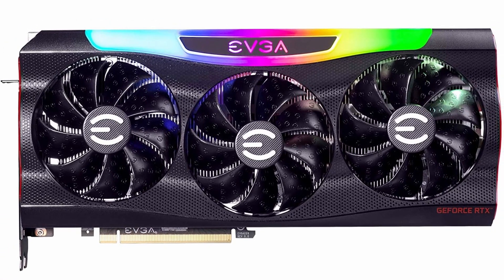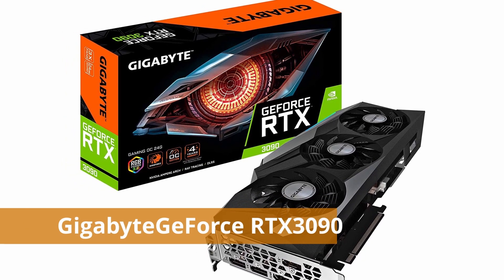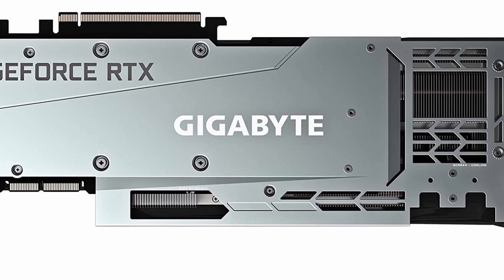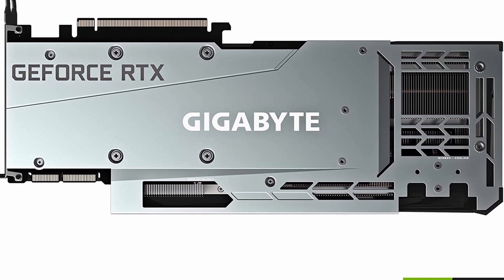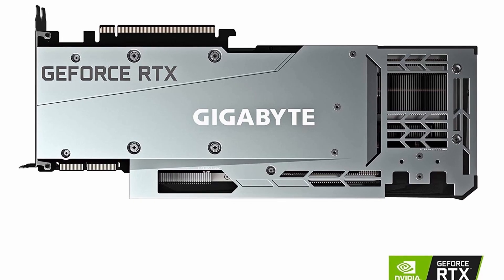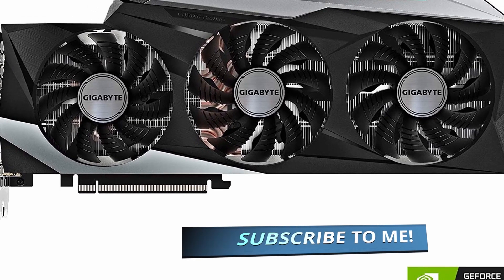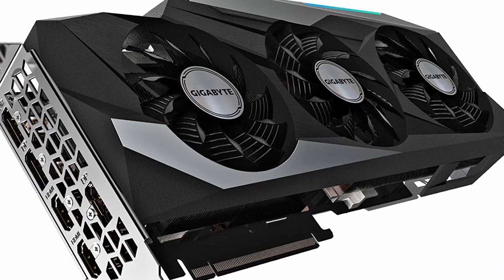Number 5: Gigabyte GeForce RTX 3090. When it comes to performance, the Nvidia GeForce RTX 3090 is unrivaled. With a huge 24GB of RAM, no game or, more critically, any graphics-intensive project would run slowly. In reality, the 3090 can deliver 8K performance at 60 frames per second. It's an extraordinarily pricey gadget that's also quite large, so most people won't be able to afford it.